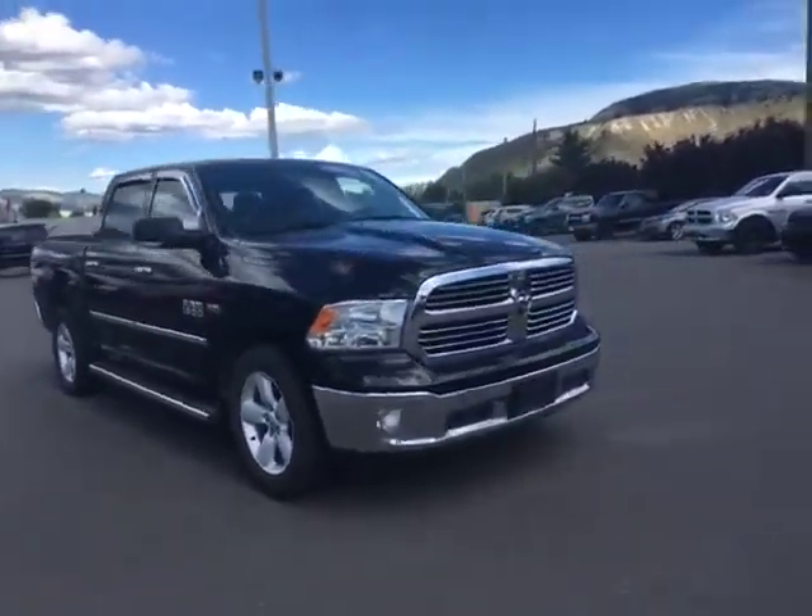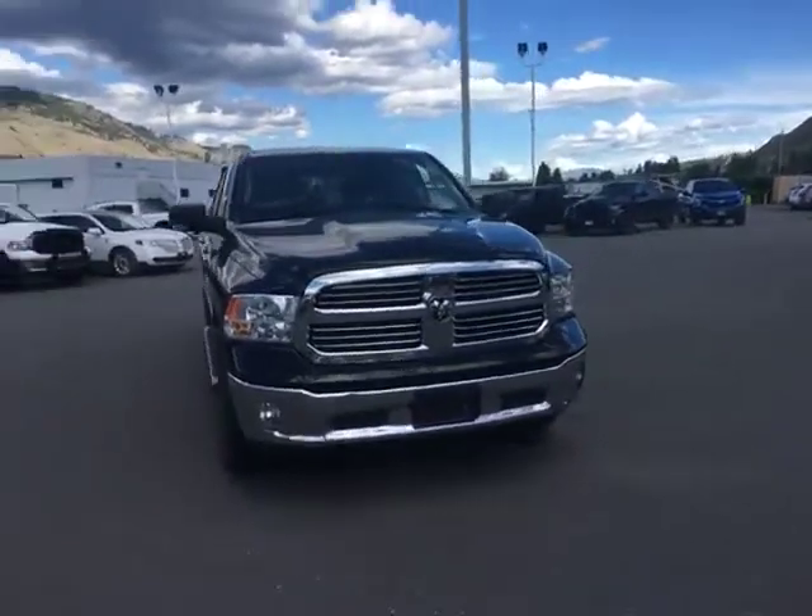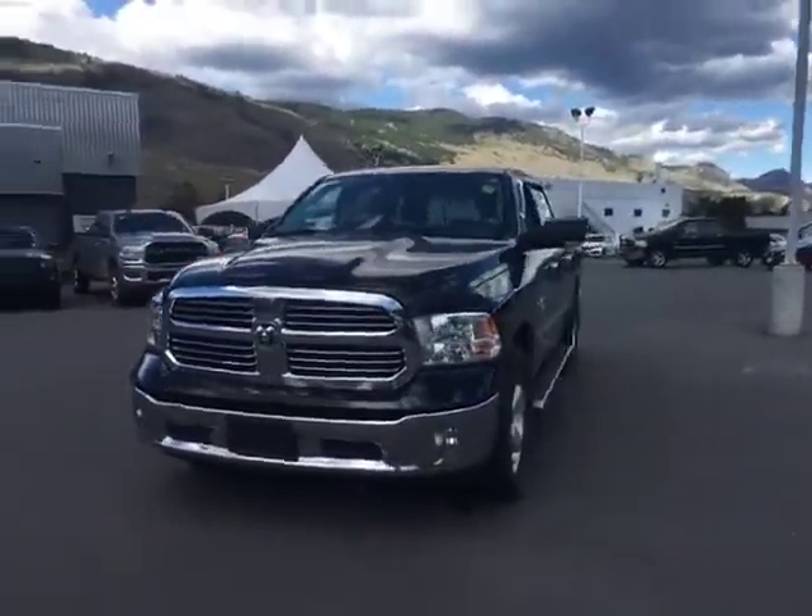A quick walk-around video of a 2017 Ram SLT. It's only 36,000 kilometers.